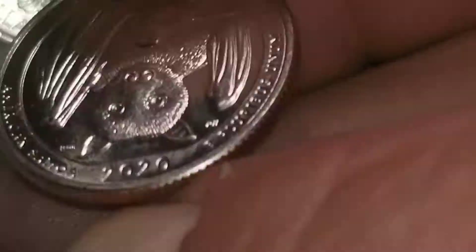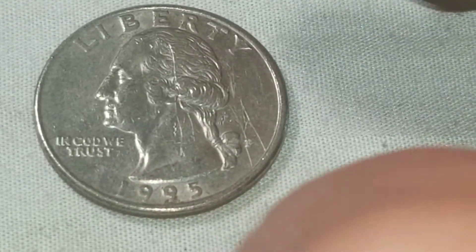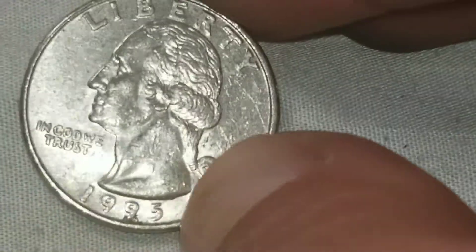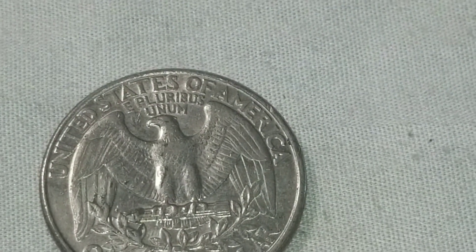First find of the box. Other than that, I did find this — it's a 1995 Philadelphia. I'll throw it under the scope and show you what it is. I used to keep these but I don't keep them anymore.